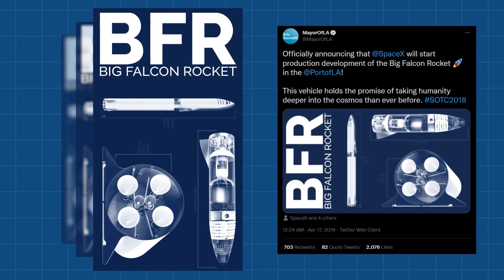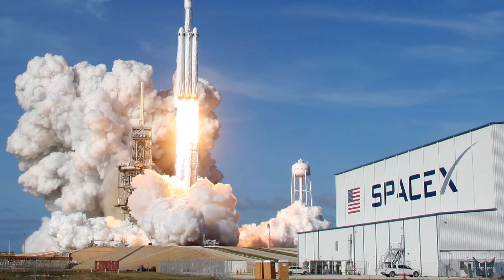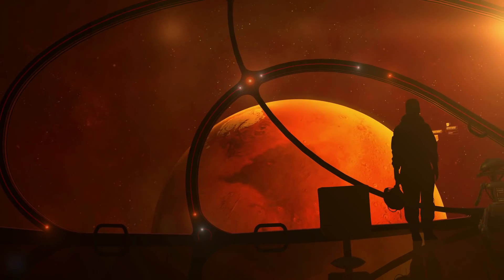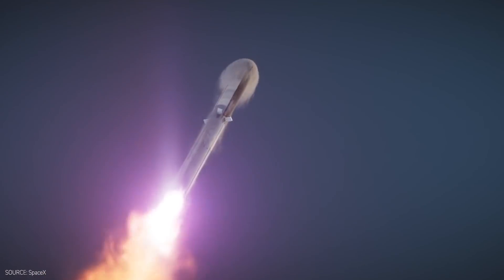The Starship program, formerly known as BFR (Big Falcon Rocket) and ITS (Interplanetary Transport System), is Elon Musk's mega rocket ambition to take humans to Mars and eventually help us become a space-faring civilization. At its core, Starship is a super-heavy-lift launch vehicle that can transport large payloads of up to 100 tons to orbit.